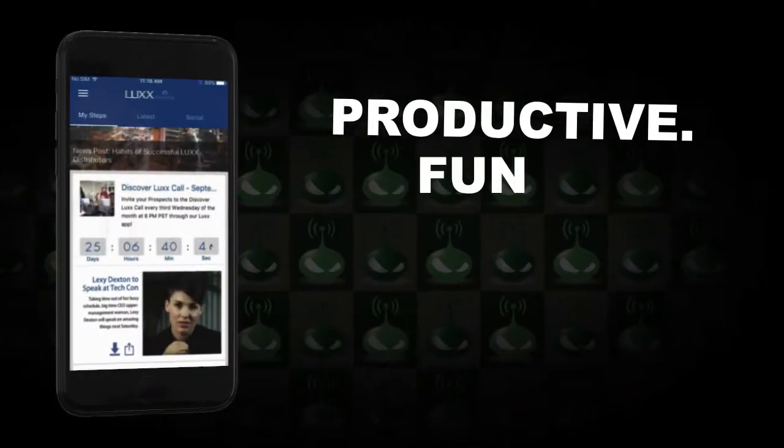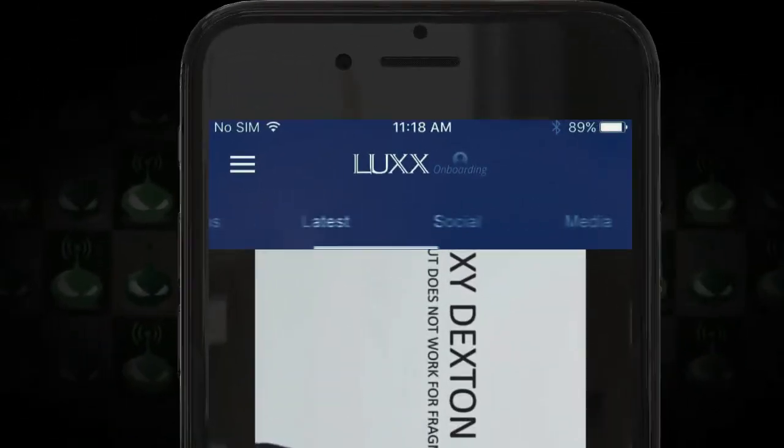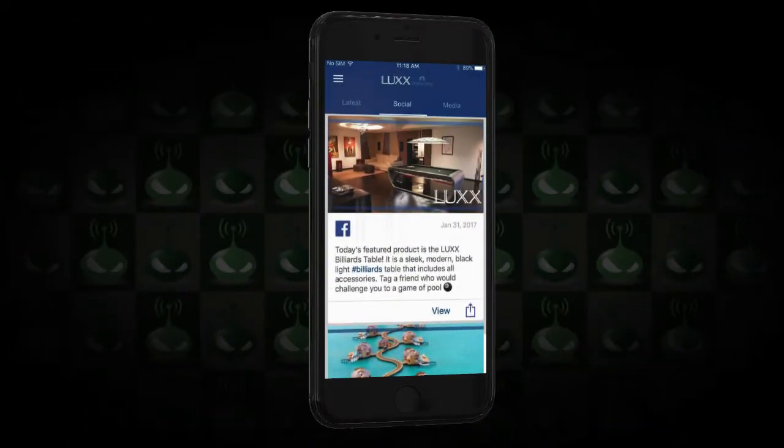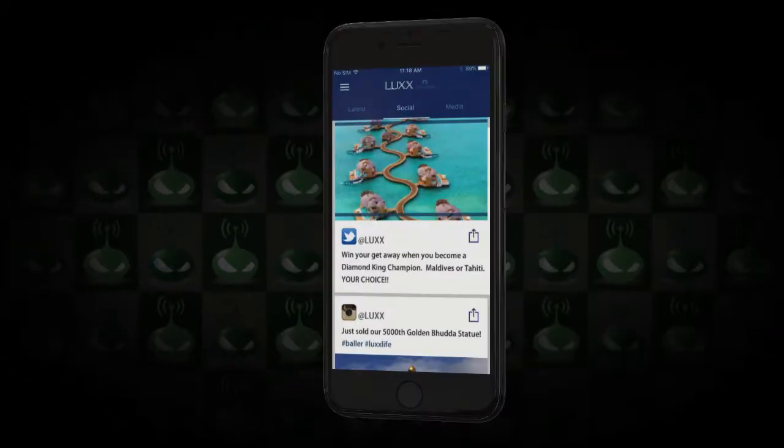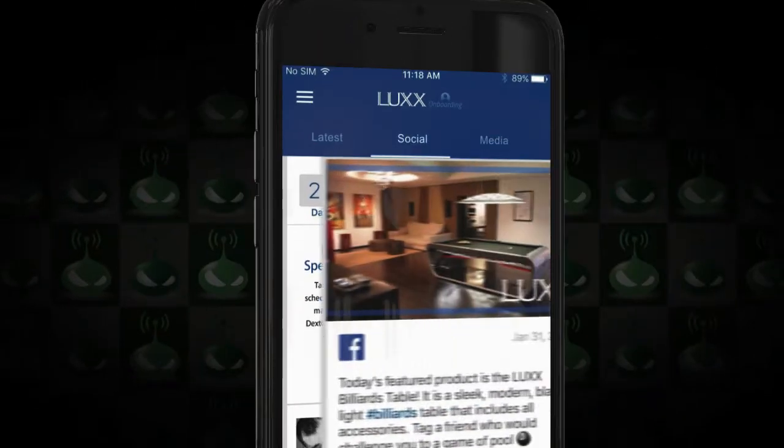Media can be downloaded so you can still view it offline. And of course there's a social feed — this is a corporate social feed pulling from Facebook, Instagram, Twitter, and so on. Reps can check it out, stay informed, and repost content in whatever way benefits them. It's basically similar to the media library but sourced straight from social media.